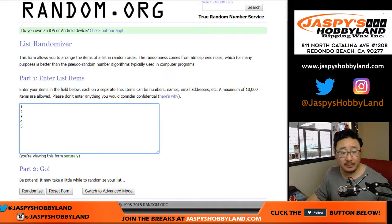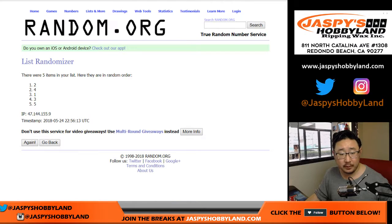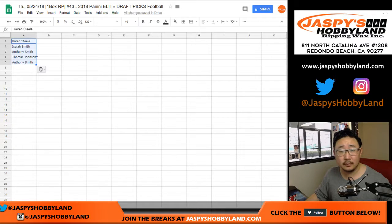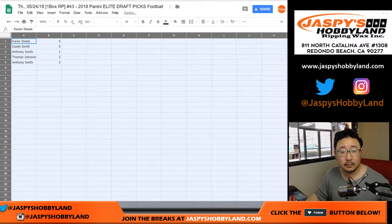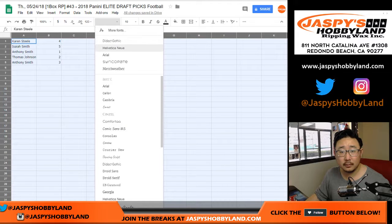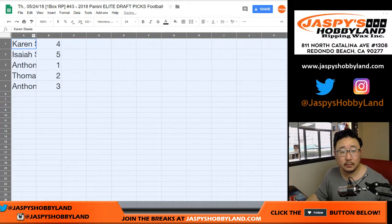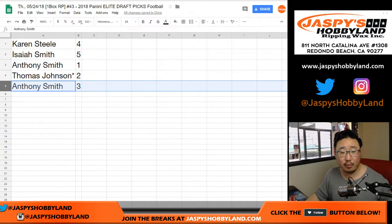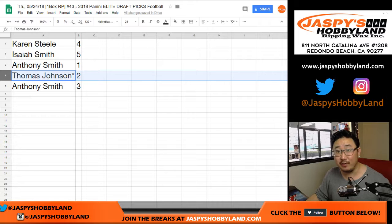And then one and a three, four times for the packs: one, two, three, and fourth and final time. Four down to three. So Karen with four, Isaiah with five, Anthony with one and three, and Thomas, you have two.